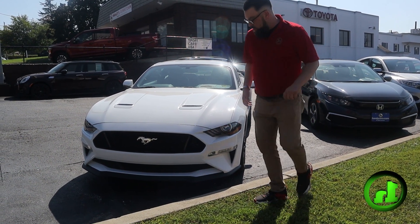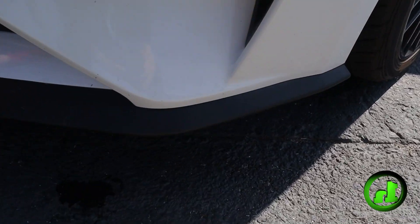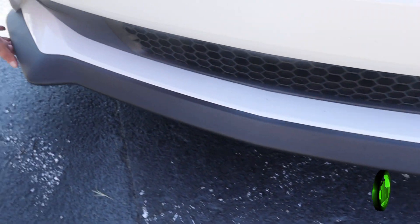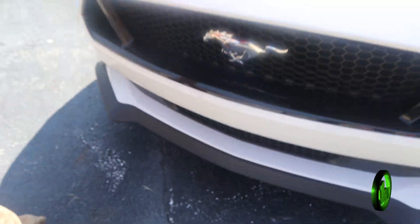So just to show you here, I'm going to go check our splitter. Overall, I'd say very good condition, maybe a little bit of very light scuffing on the bottom, but definitely nothing cracked or broken.